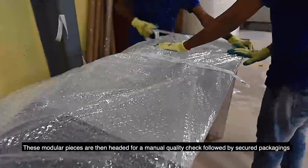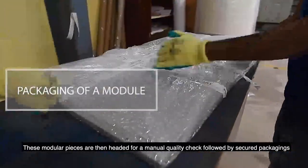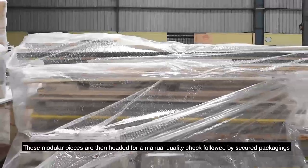These modular pieces are then headed for a manual quality check followed by secured packaging.